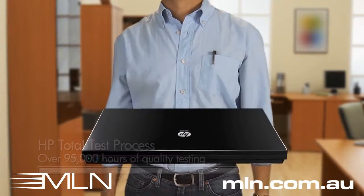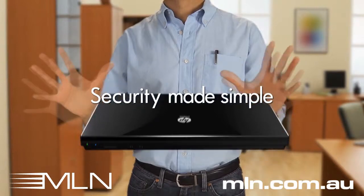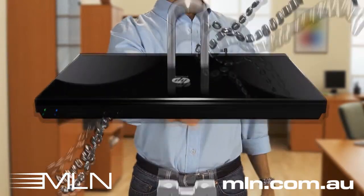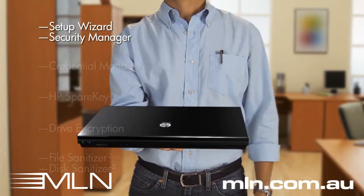I used to worry about security. Every day you hear stories about lost or stolen notebooks. I wasn't sure what to do about it, but then I looked at the HP ProBook. The built-in security features showed me how to protect my business-critical data in three easy steps.